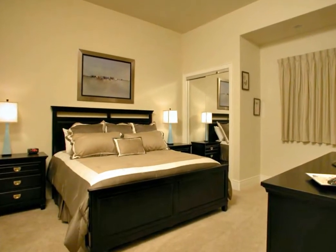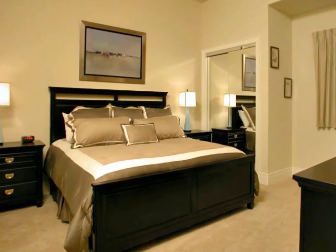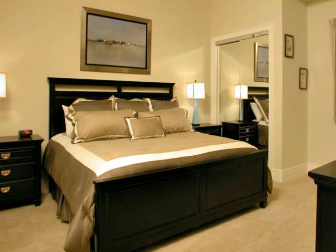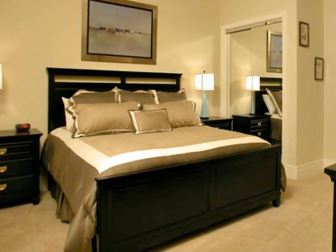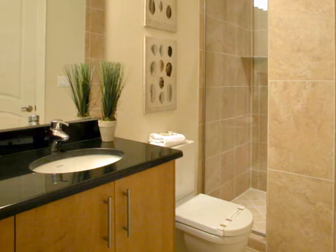A silky comforter in shades of brown with beige accents, complete with matching pillows, adorns the queen size bed in one guest bedroom. This complements the dark wood furniture and accent pieces. It includes a flat screen television and a DVD player and has its own full bath with a walk-in shower.